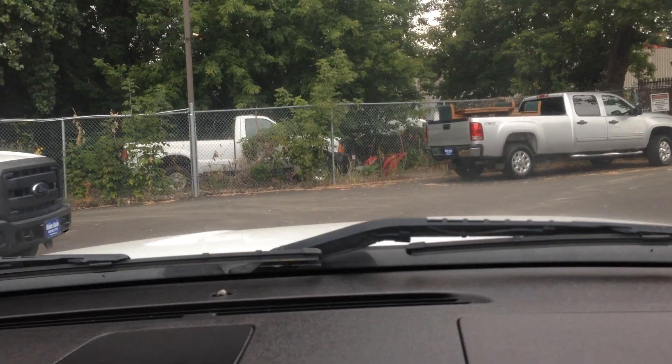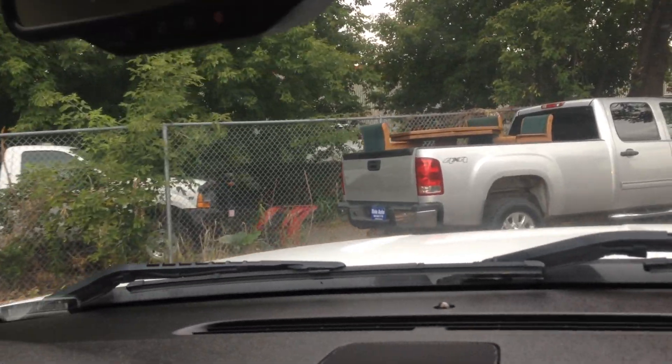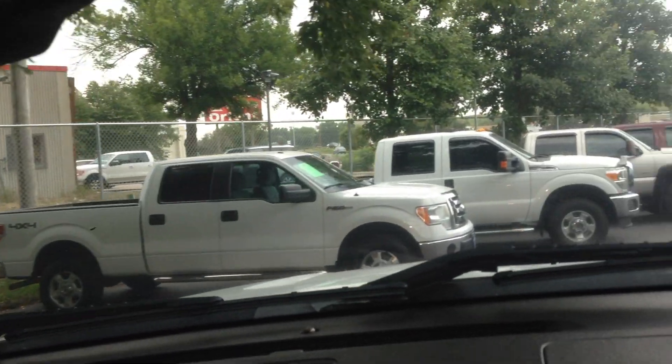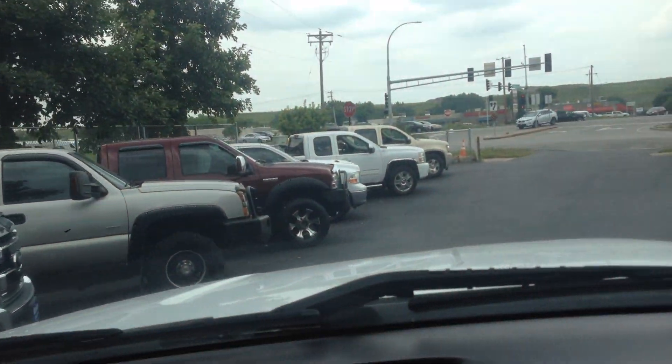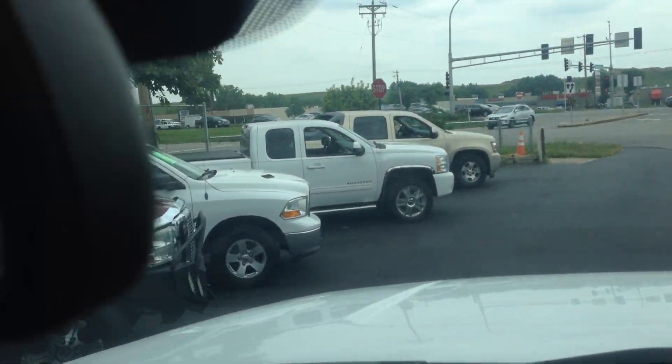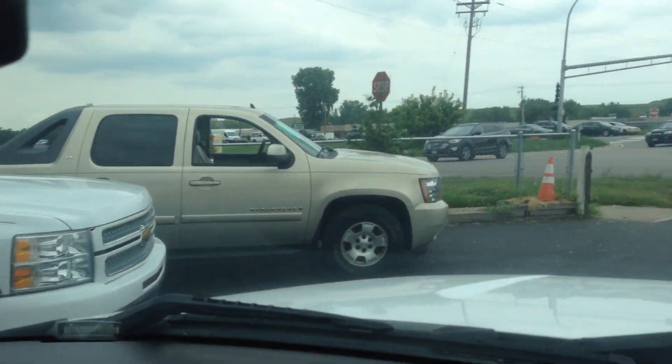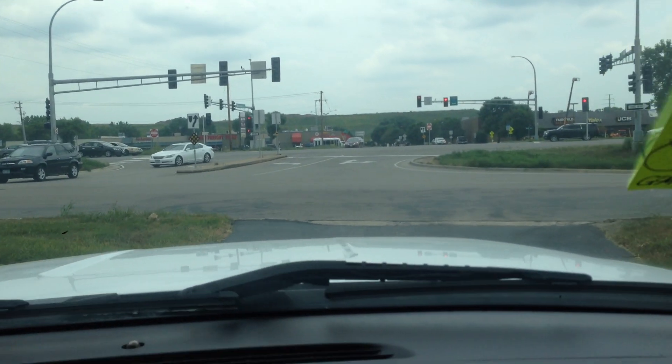Along with this one, we do have something extremely similar — a 2012 Chevy Silverado 1500 with the 6.2, but that one's a selectable four-wheel drive extended cab with a six-and-a-half foot box. Still a very nice truck and it's an out-of-state vehicle as well.